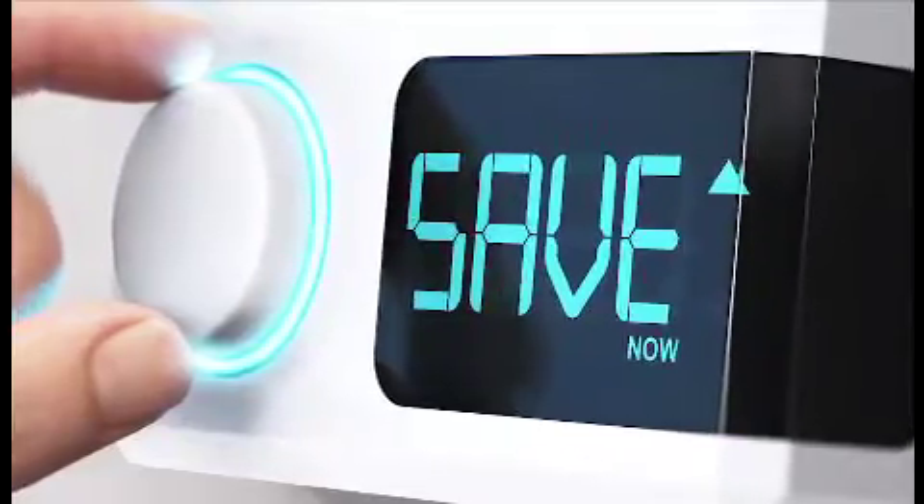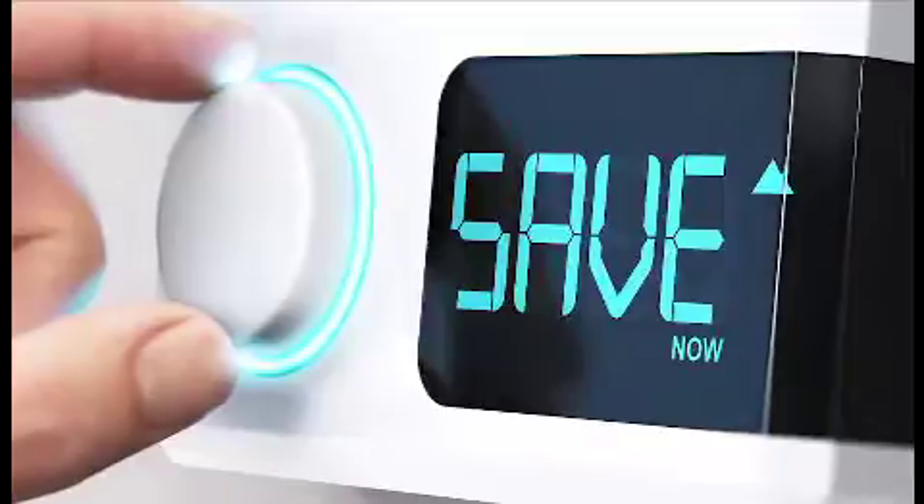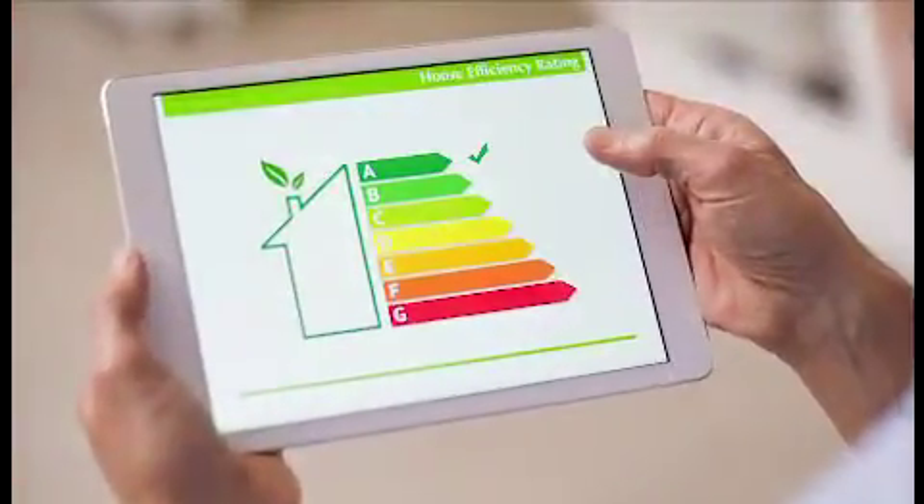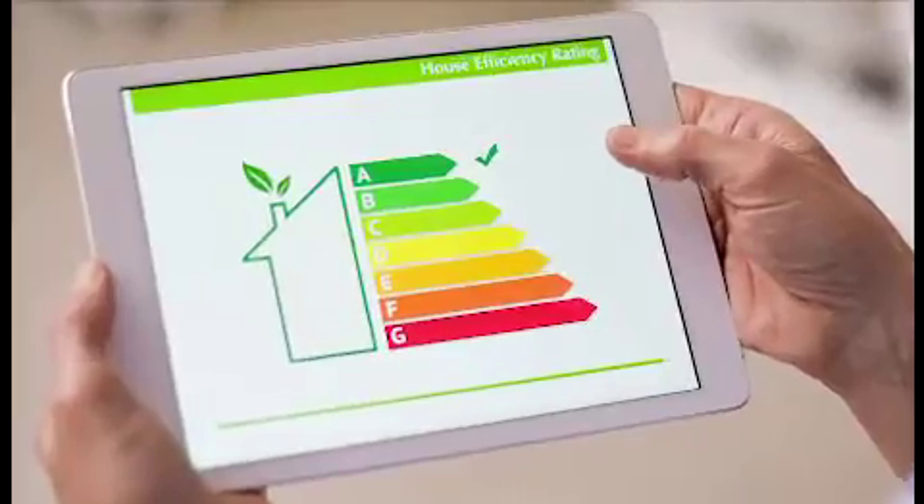Second, consider a smart thermostat. You can stay in better control of your home's overall temperature with a smart Wi-Fi thermostat. You'll be able to access your thermostat controls right on your phone and set the temperature to your liking for any time of day.